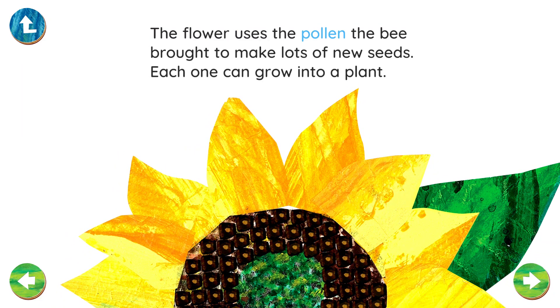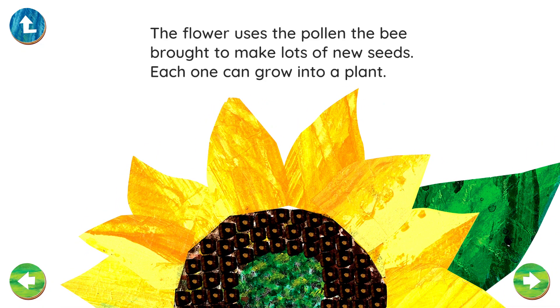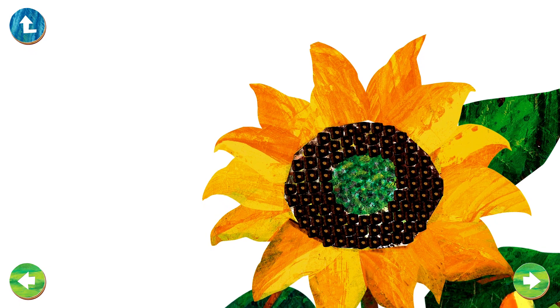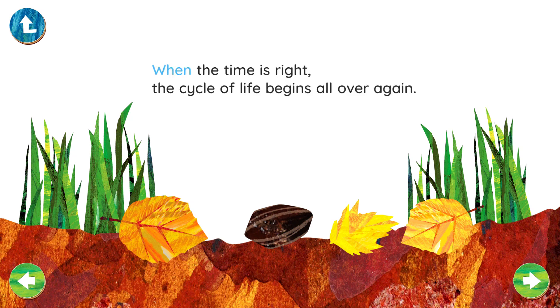The flower uses the pollen the bee brought to make lots of new seeds. Each one can grow into a plant. When the time is right, the cycle of life begins all over again.